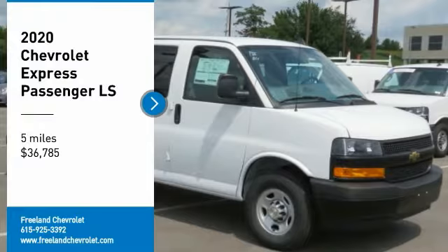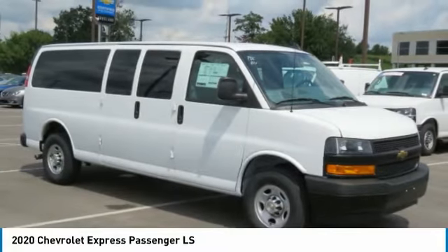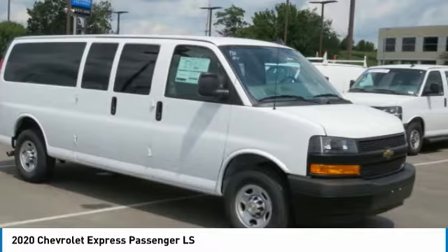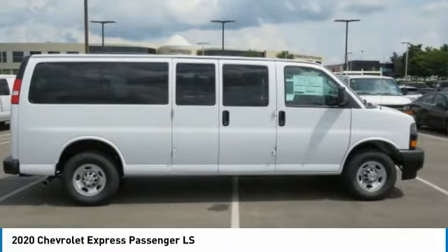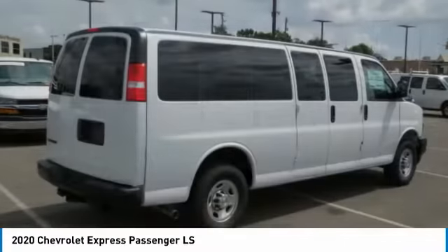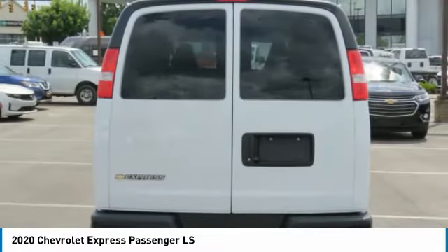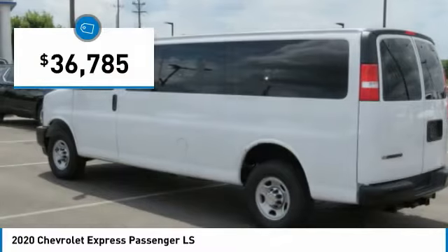Come test drive the 2020 Express. The Express offers massive spaciousness, style, safety, and a surprising amount of optional features. With enhanced towing and hauling capabilities, the Express is built to get the job done and is priced below $40,000.